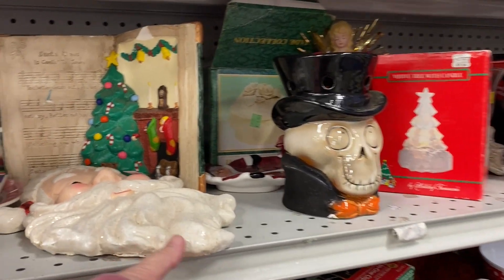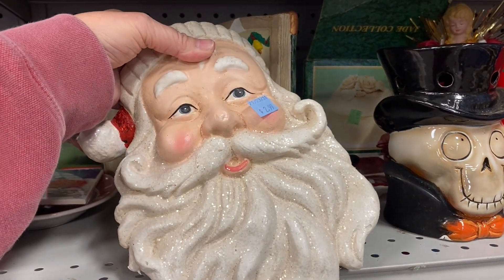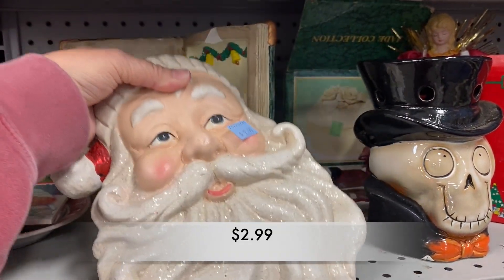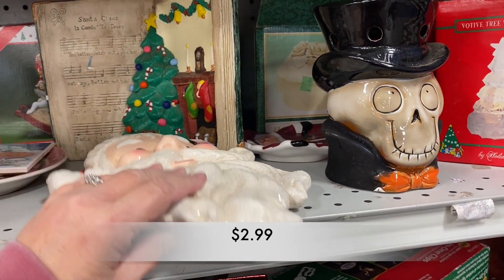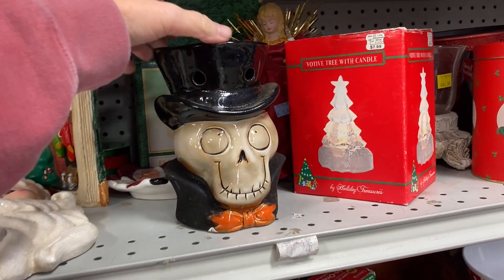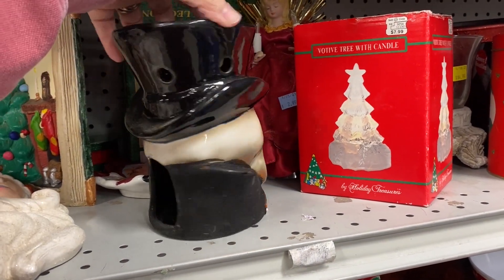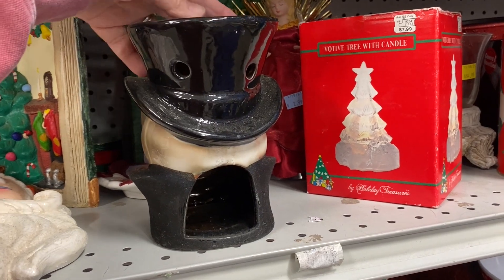And here we have this huge Santa's face. It really was lovely with all of the sparkles on the beard. Of course we still have Halloween decor out as well as the Christmas decor, and that usually stays out all year long in my area.